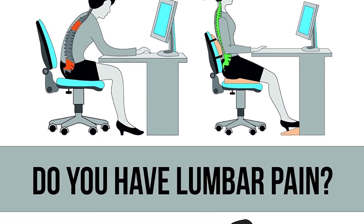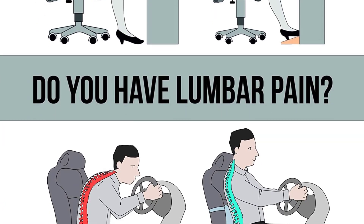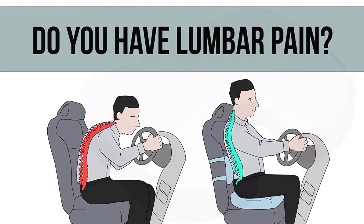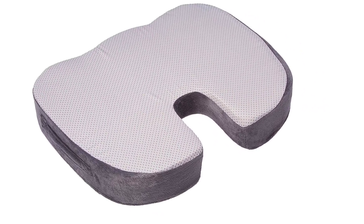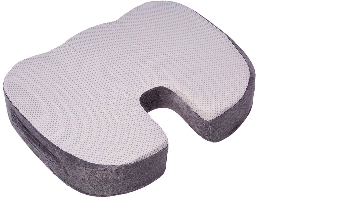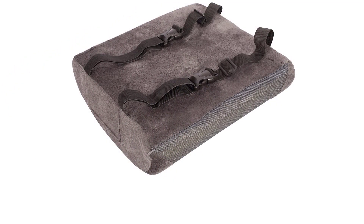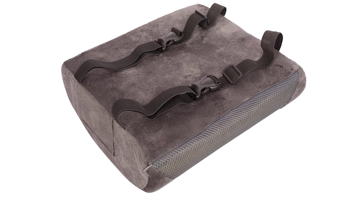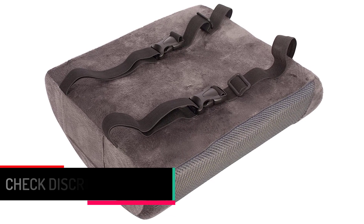The lumbar support pillow is designed in an orthopedic contoured way that hugs your back, helping relieve lower back pain and pressure while keeping your spine in proper alignment. The Softa Care Coccyx Orthopedic Memory Foam and Lumbar Support Pillow can be carried easily thanks to a built-in handle. They also feature a washable velour zippered cover for added convenience.